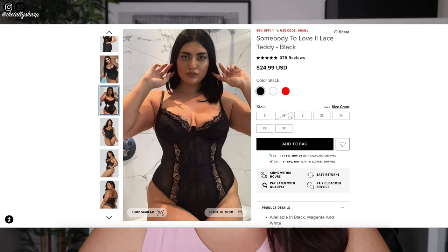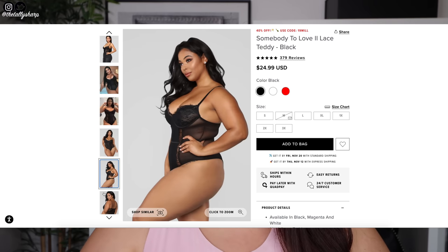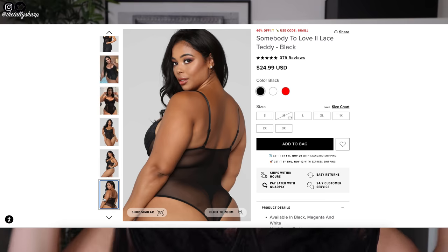This is the bodysuit I was talking about — you could totally wear it with those trousers and heels for a night out, not that we can go out currently. This is the Somebody to Love lace teddy in black and I got this in a 3XL again for the underwire. It's got adjustable straps, a mesh back, and a thong popper body. It's super nice. Obviously for a night out you're gonna have to wear nipple covers, but these things aren't just for the bedroom — you've got to step out of that comfort zone.